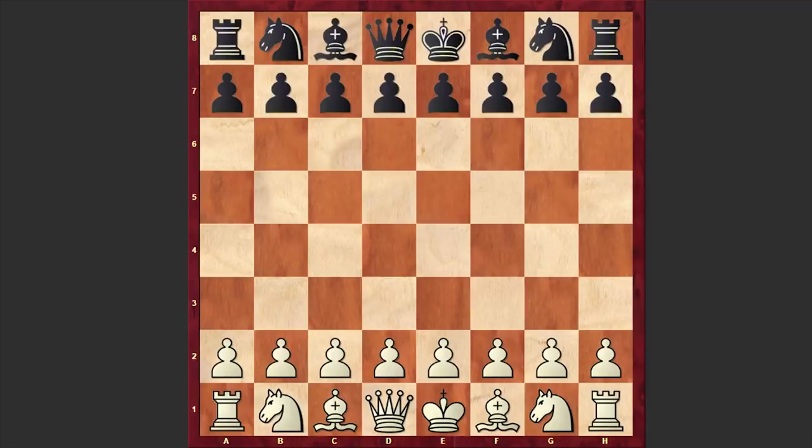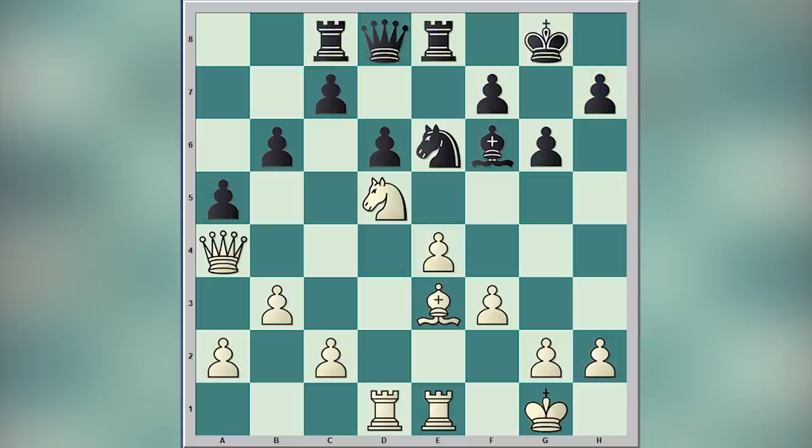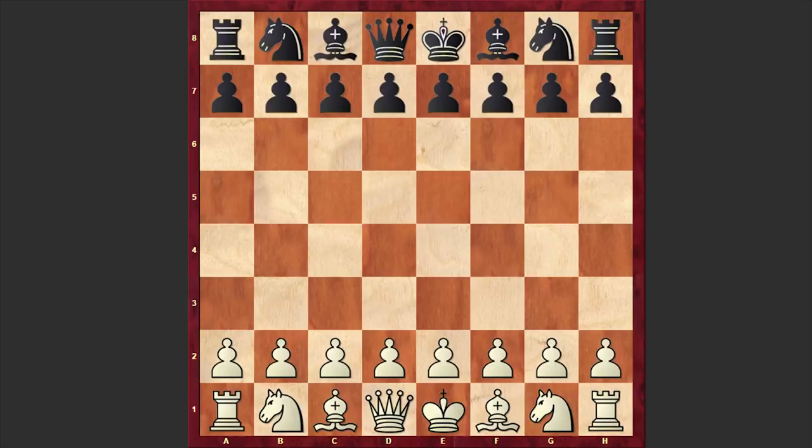Hello chess lovers! Soren here and in this video I would like to share with you a fantastic game played by Manfred Keller against Hans Joachim Yasser. This game was played in 1977 in Germany and it was a correspondence game. Before starting the game please take a look at this position and try to find the winning move. I will wait for your answer in the comment section. Now without further ado let's see what happened on the board.